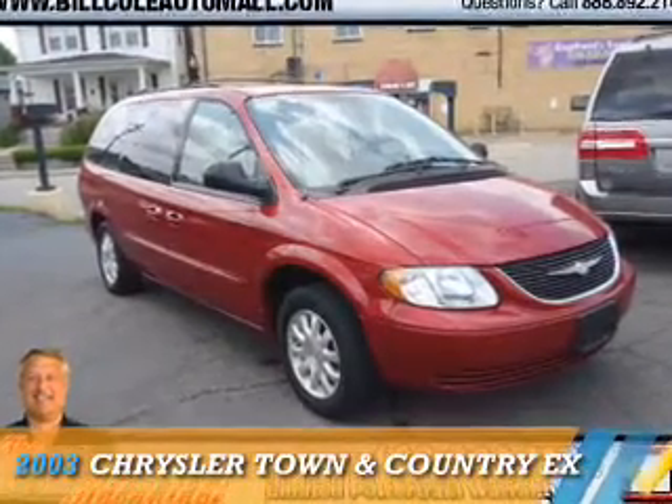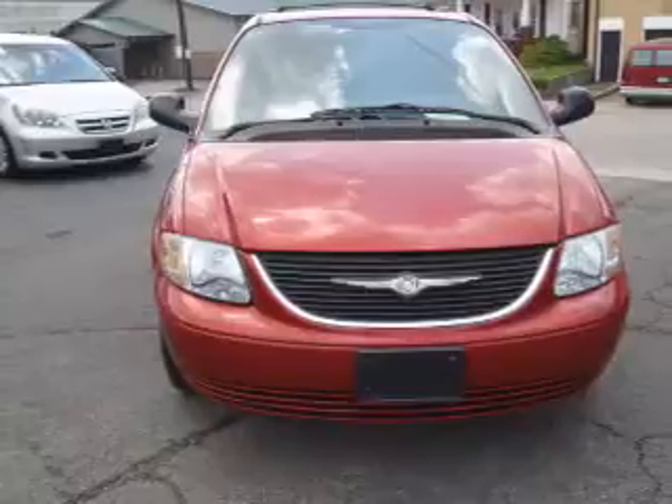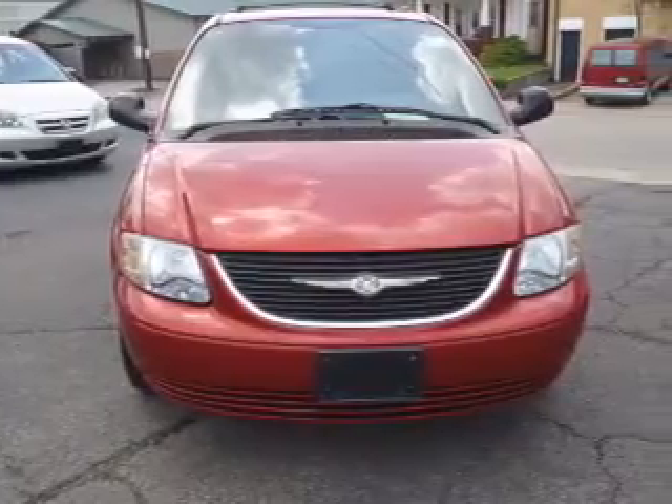Presenting the 2003 Chrysler Town & Country. It's powered by front wheel drive, a 3.8-liter, 6-cylinder engine.